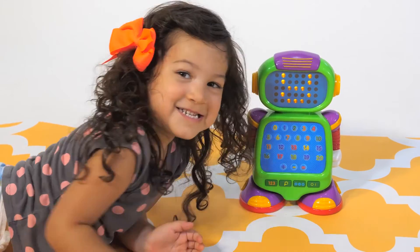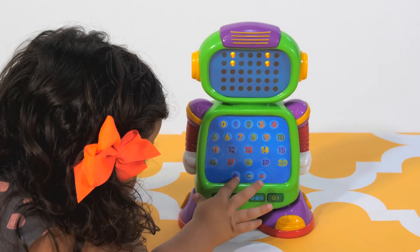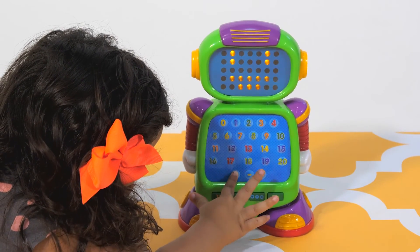Players have three chances to answer each equation question correctly before the answer is given and a new question is asked. Let NumberBot turn your child into a mathematics whiz.